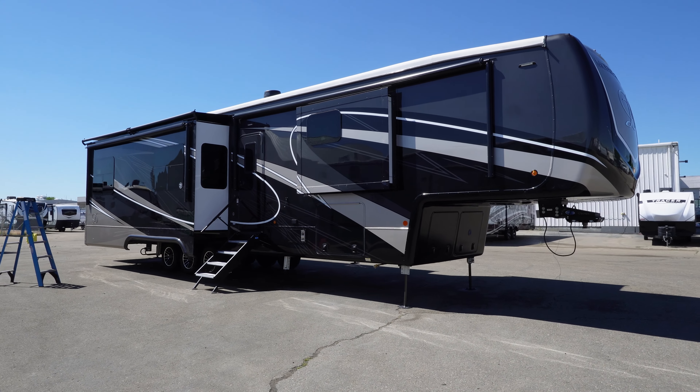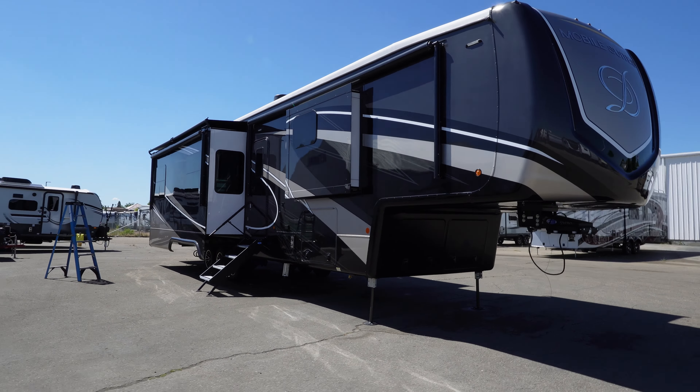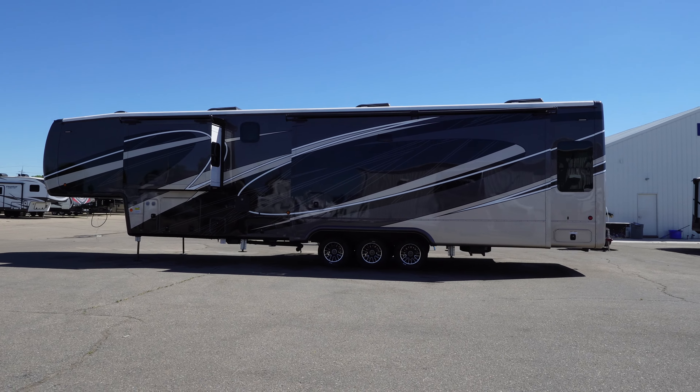Hey, what's going on everybody? This is Craig Howard at Happy Camper RV, our superstore in Caldwell, Idaho. We're going to take a quick 5 or 10 minute tour here of a DRV Mobile Suites Houston. This thing's pretty sharp looking — you like those colors? Let's take a quick tour.